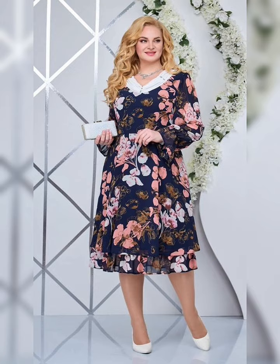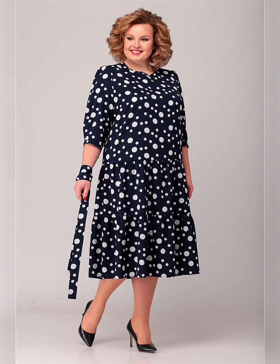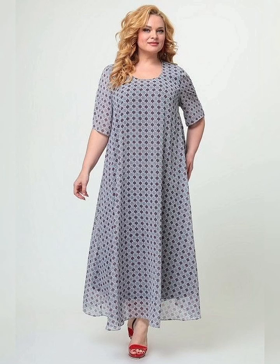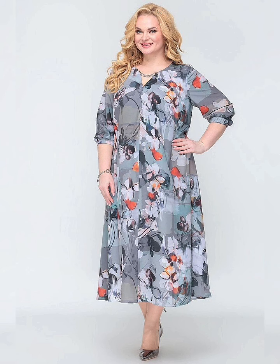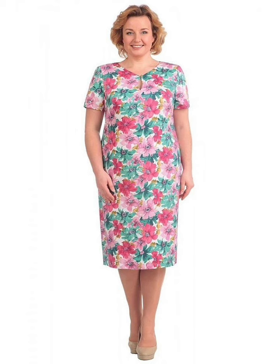First of all, we should understand about plus size mother of the bride dresses. These dresses are specially designed for women who have a fuller figure. They are stylish, elegant, and comfortable, allowing mothers to look and feel their best on their daughter's wedding day.